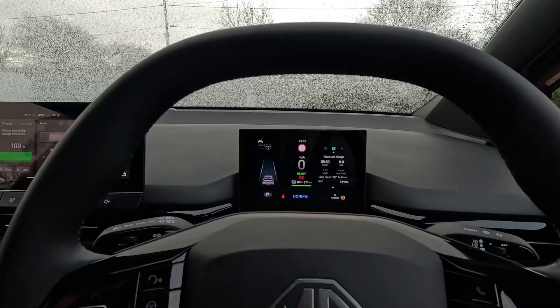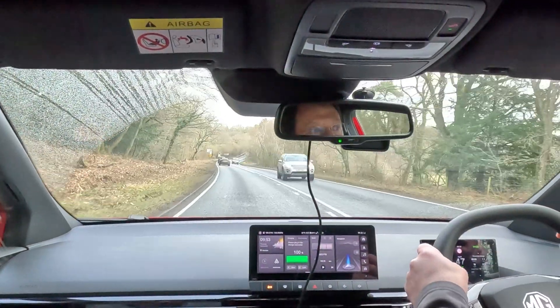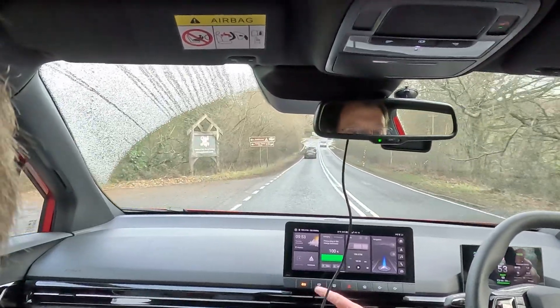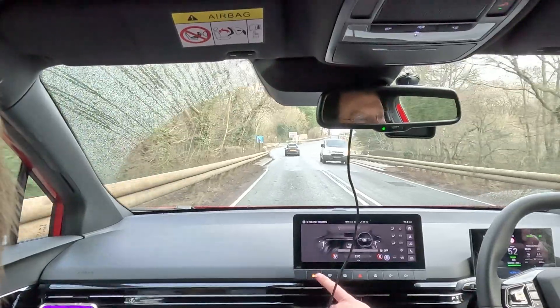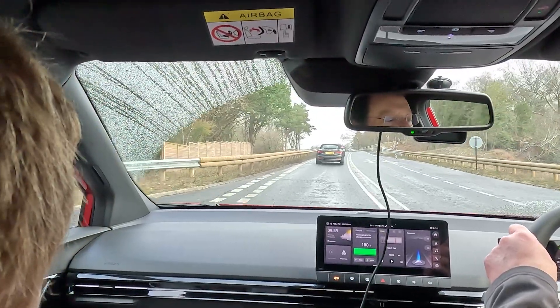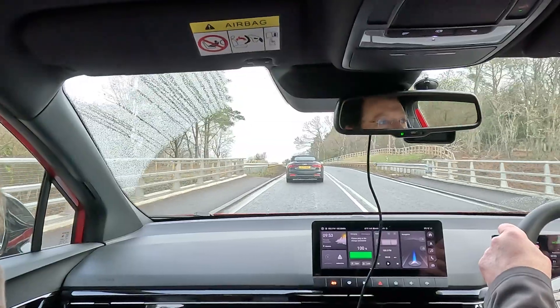I'm going to be doing maximum permitted motorway speeds everywhere I can. We're out on the A roads, going at the speed limit. If I turn the heating off, the range shows 269 miles, and if I turn it on, it's down to 255. I'm going to leave the heating on — I want to be comfortable. We're going to continue at the speed limit wherever possible, and I'll update you later in the journey.